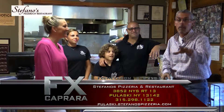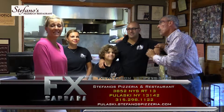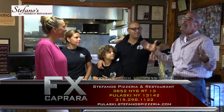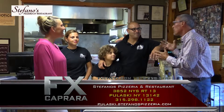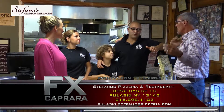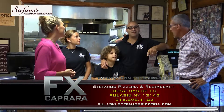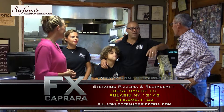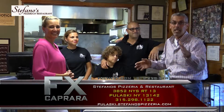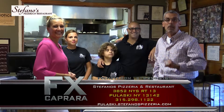Here we are with the Magro family right here at Stefano's Pizza. Tell us more about your business. The original location in Carthage has been there over 30 years; here in Pulaski, we've been here a little over 13; and in Mexico, we've been there close to five years. They're open seven days a week for the best pizza and restaurant right here in Pulaski. Come see them today at Stefano's Pizza and Restaurant.